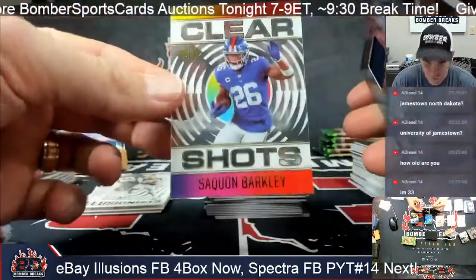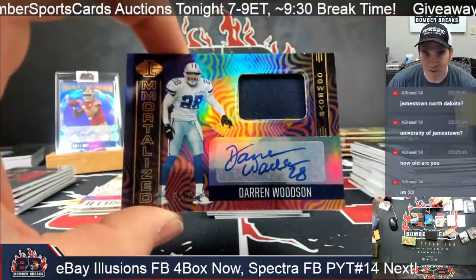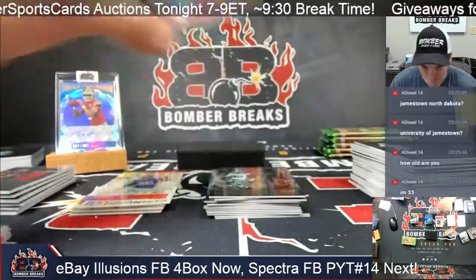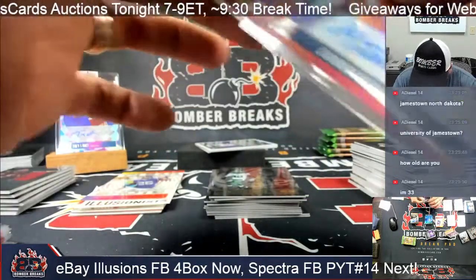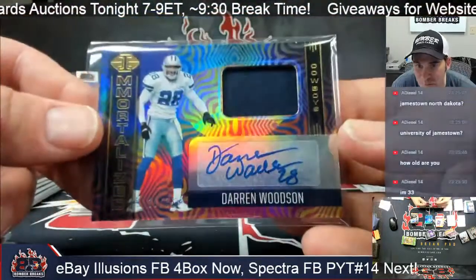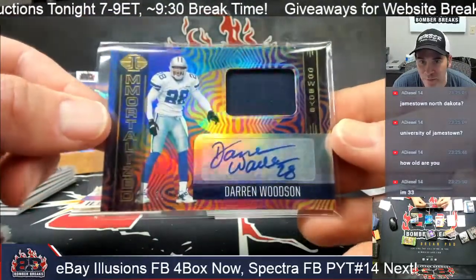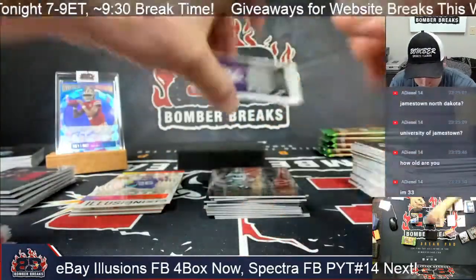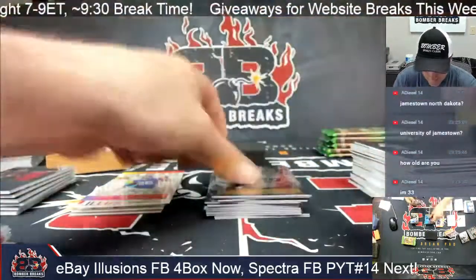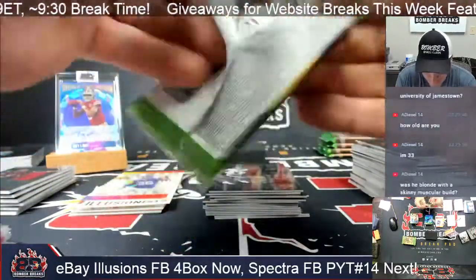Clear shots — Saquon Barkley and Darren Woodson for the Cowboys! Giovanni, that's cool man — 30 out of 35. Darren Woodson 30 out of 35! How about them Cowboys! Immortalized autograph man — first vet hit. Been hot on the rookies so far. Prime Ruth and Smith-Marset. Alright guys, final five packs tonight.